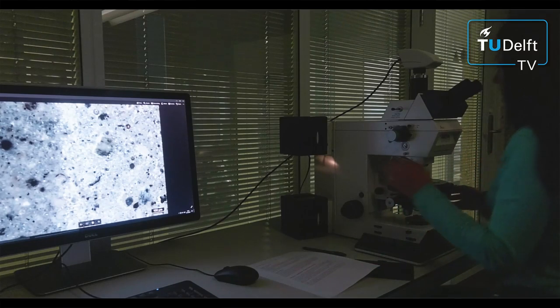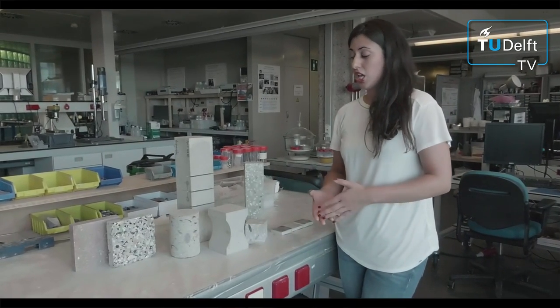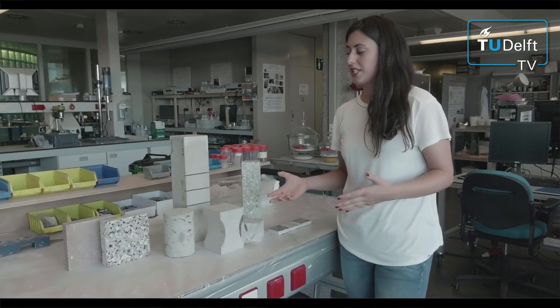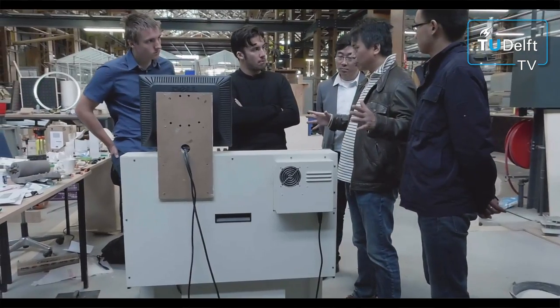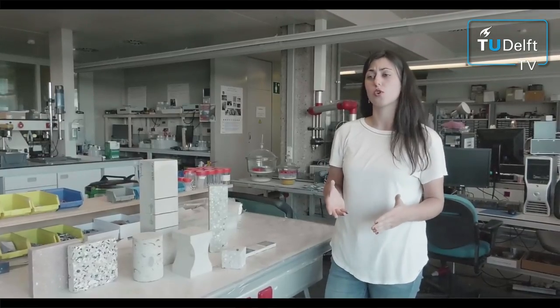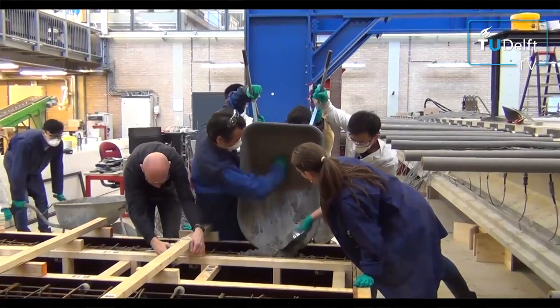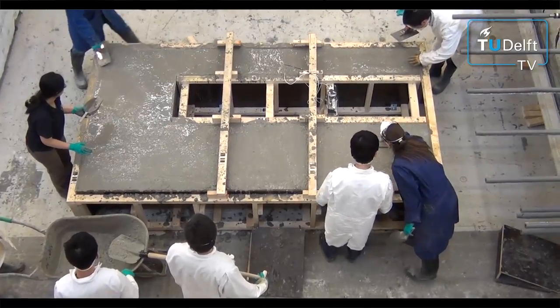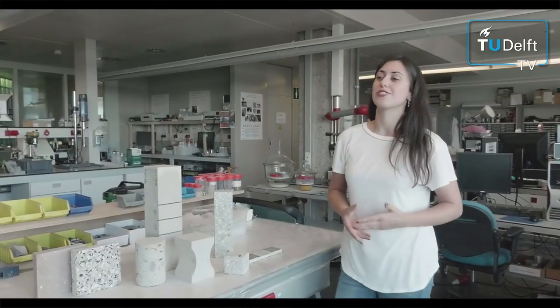We are also trying to demonstrate how this material works in practice. We started with non-structural applications such as casting the pavement tiles and 3D printing complicated shapes, towards structural applications. The first one was the geopolymer canoe last year. This year, the rainforest cantilever bench. And in the near future, we will cast the geopolymer bridge.